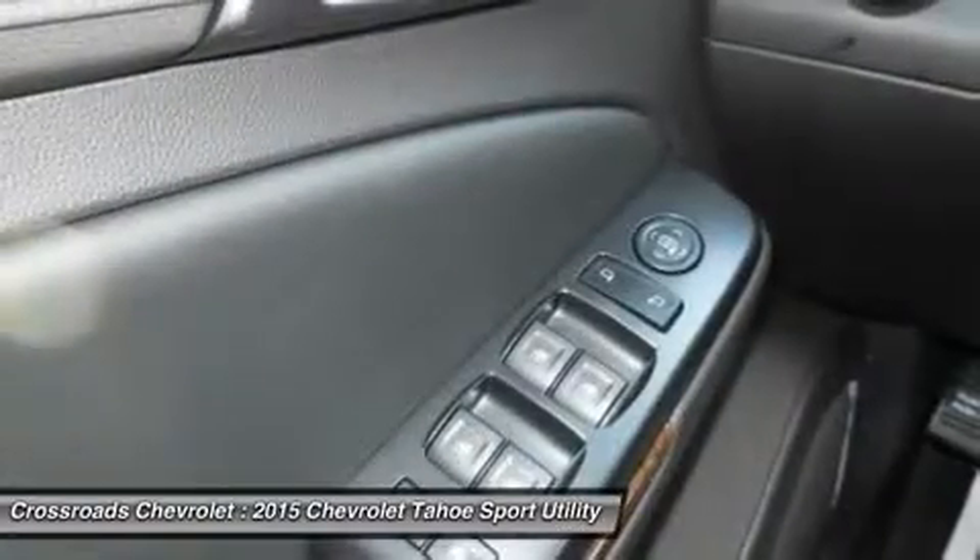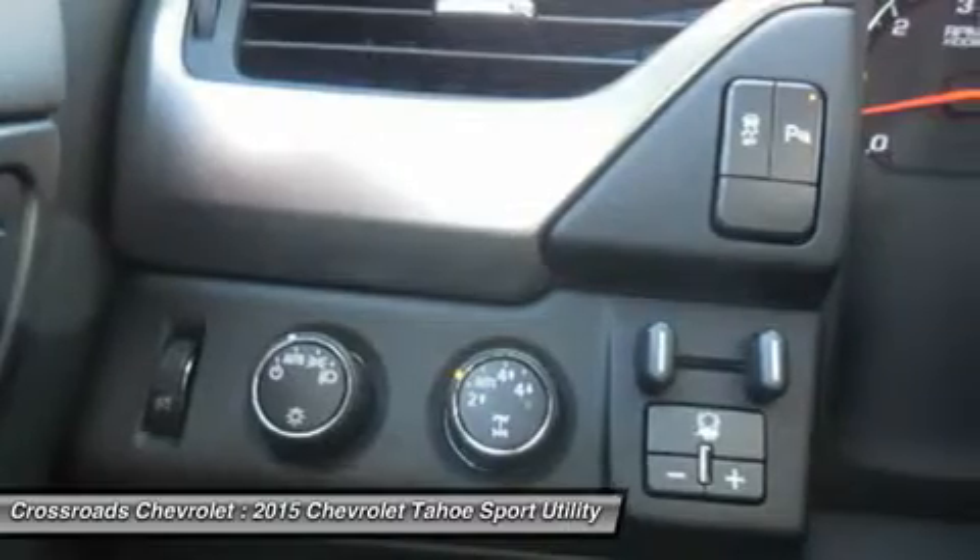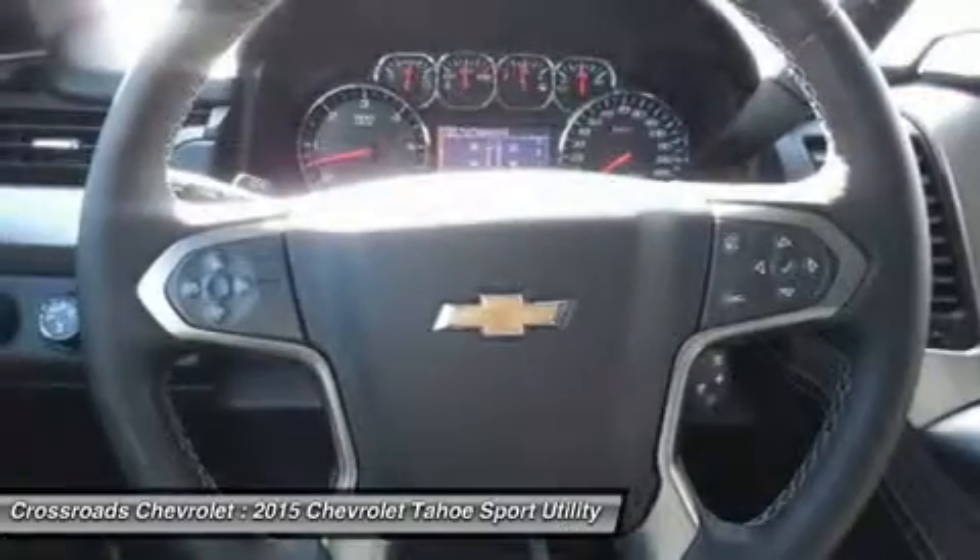Power Driver Seat, Power Passenger Seat, Cloth Seats, Bucket Seats, Driver Adjustable Lumbar, Passenger Adjustable Lumbar.